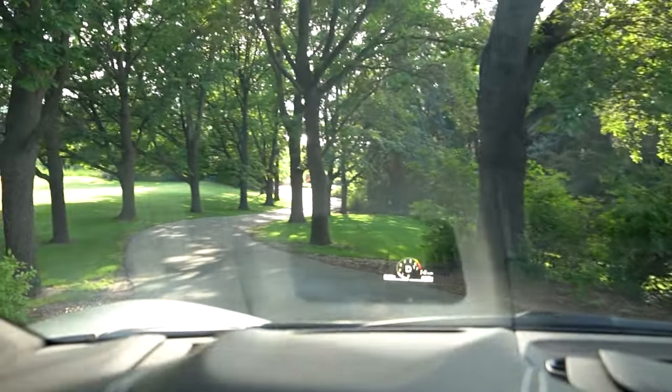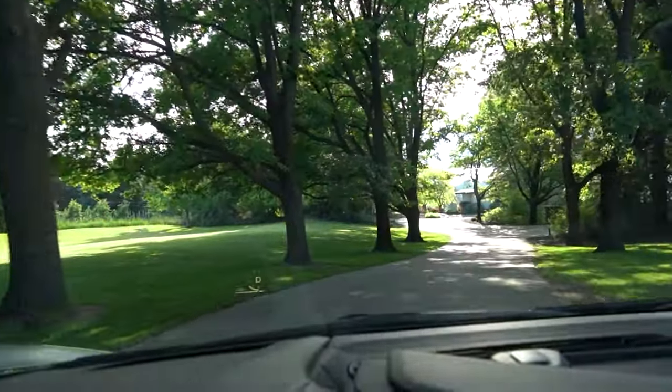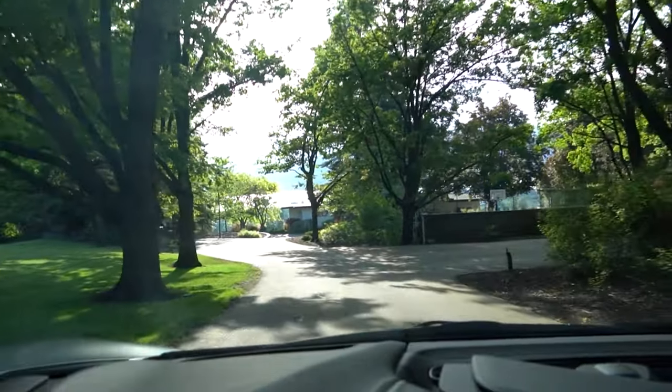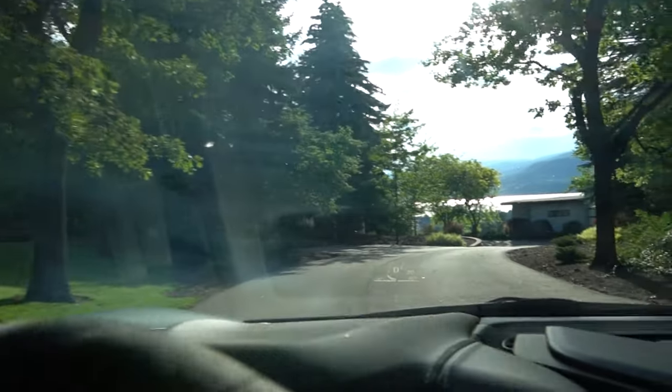Alright guys, we are here. Ryan has, as I say, arguably in Canada the best Lamborghini collection for sure in this area. We're gonna tag you guys so you can check them out.